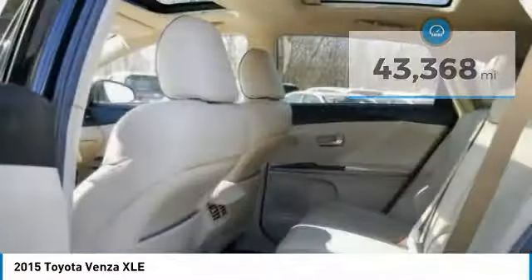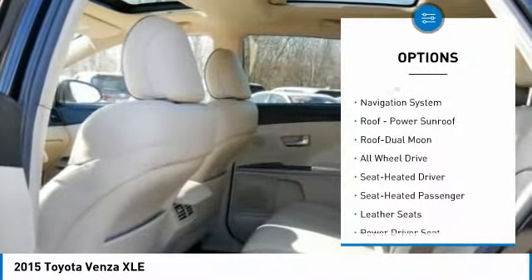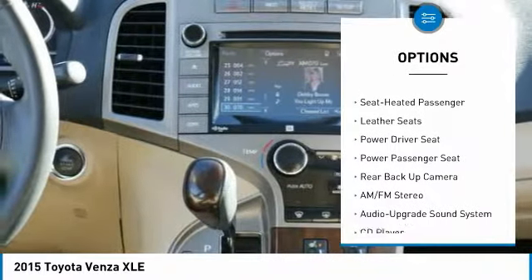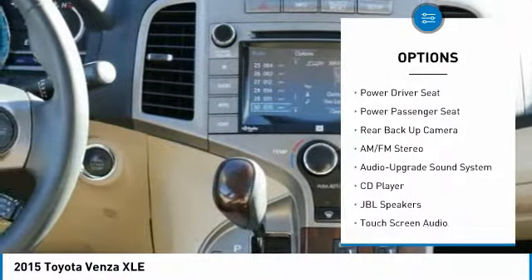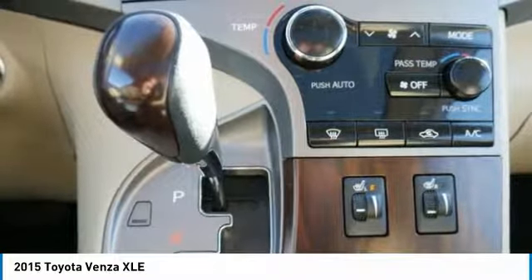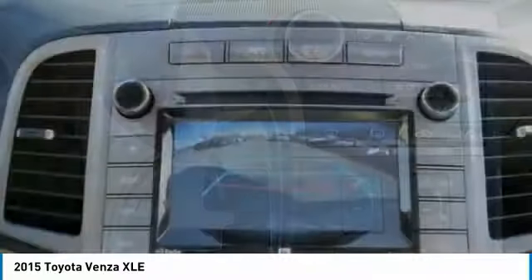Here are some of this vehicle's great options: power passenger seat, XM satellite radio, power lift gate, backup camera, traction control, navigation system, all-wheel drive, anti-lock braking system, Bluetooth wireless data link for hands-free phone, and air conditioning.